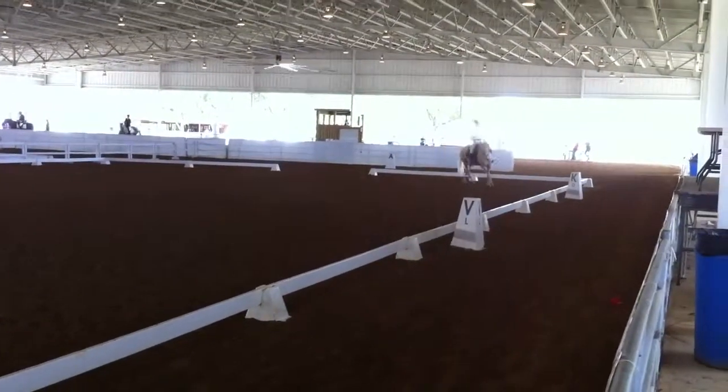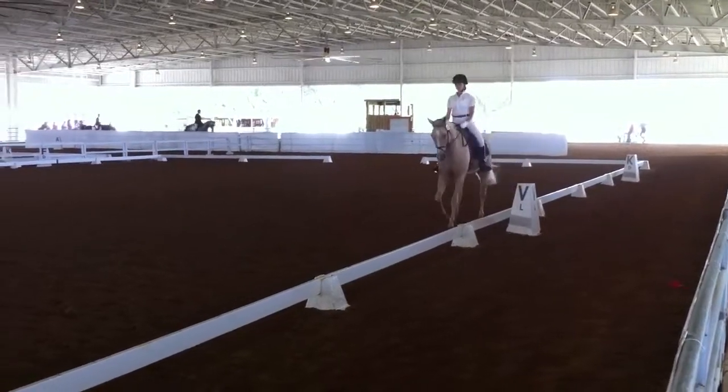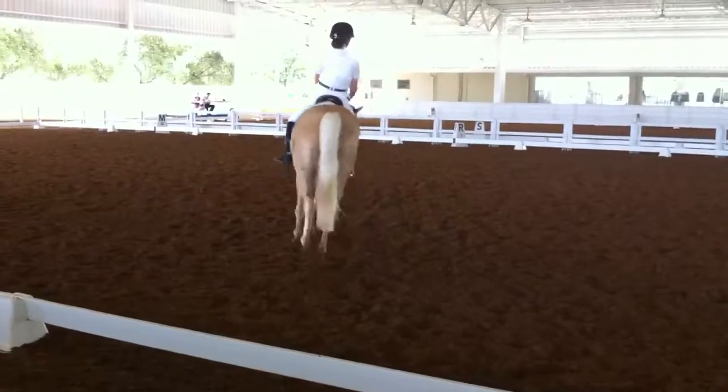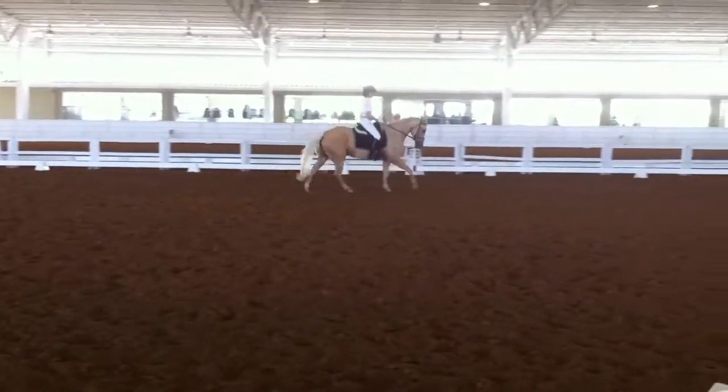E, circle right, 50 meter. E, circle right, 50 meter.